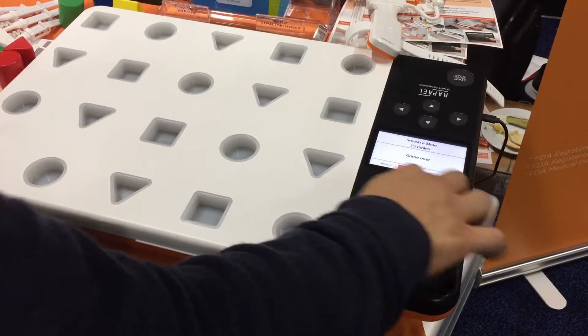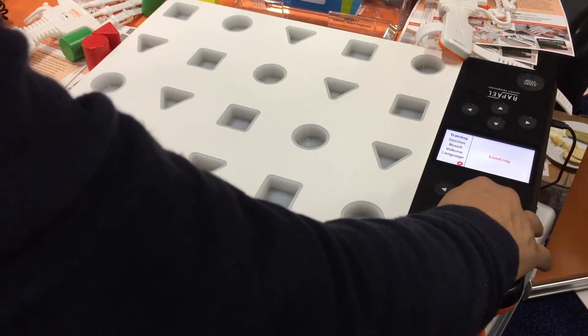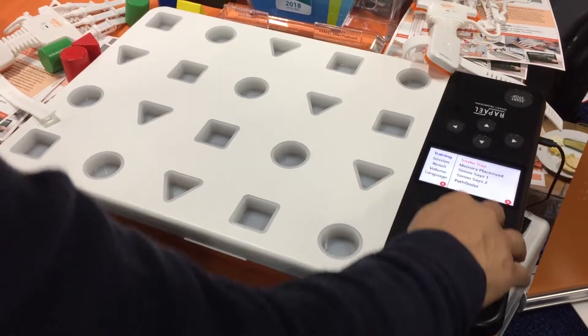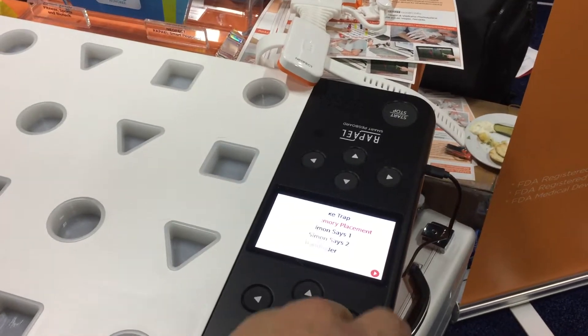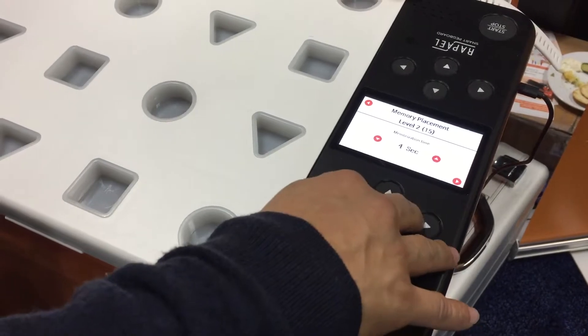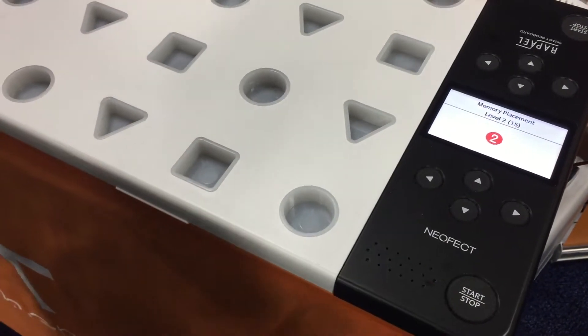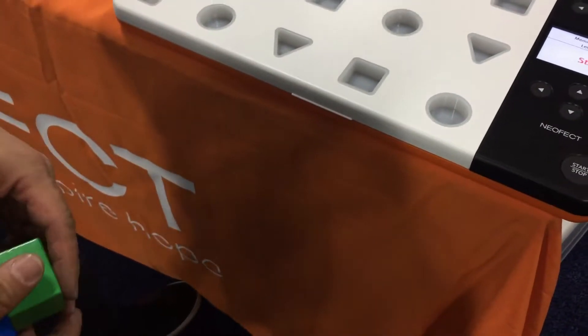For example, we have different modes — let's say memory placement. Let's try that and see how it works. Let's go with level 2 and then set the memorization time to 3 seconds, then start, and it's going to give us the task.